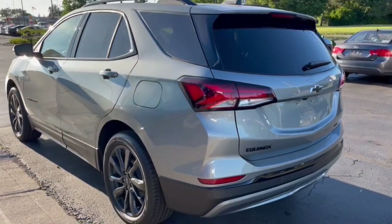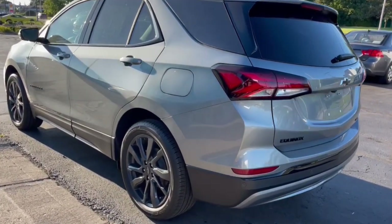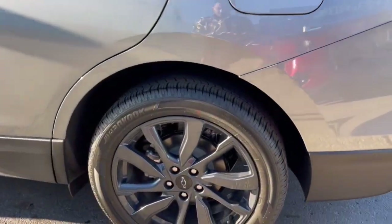Why settle for a vehicle that's merely functional when you can have style as well? Get into the Equinox and go places!